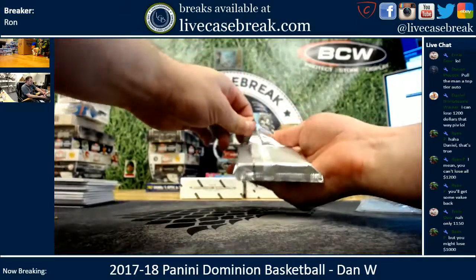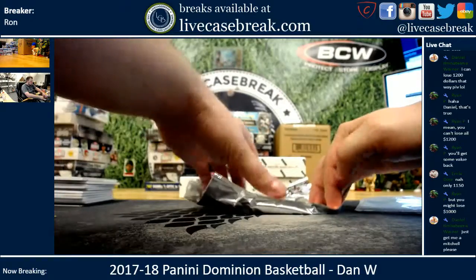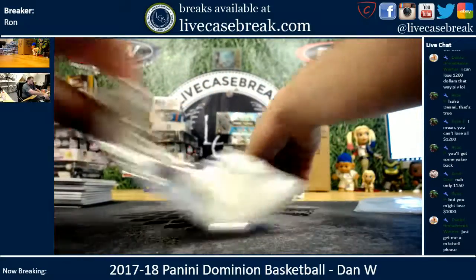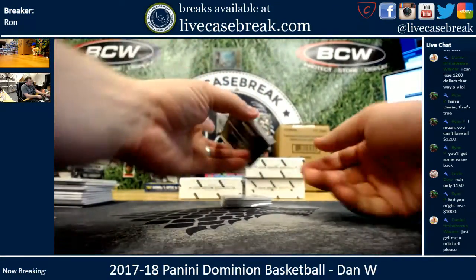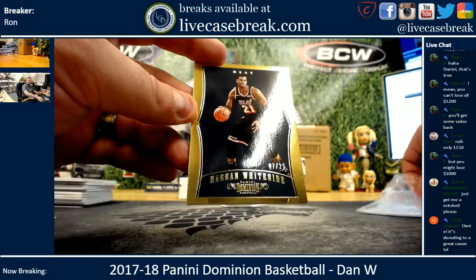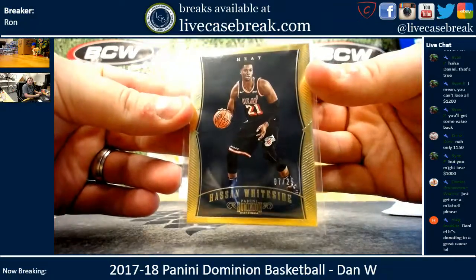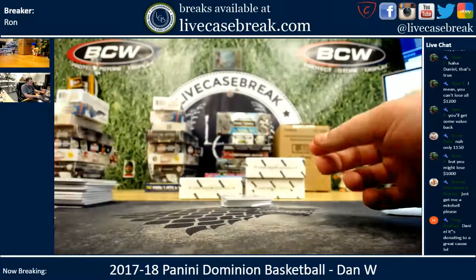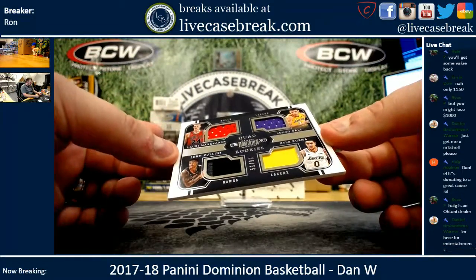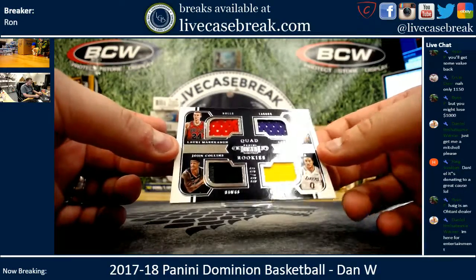Luckily the metal card hides the bottom hit so I don't even get to see it either — we get to see it together. Alright, your base: Hassan Whiteside, another gold, 7 out of 25 for the Heat. You need a Mitchell. Quad rookies — you got Markkanen, Ball, Kuzma, and Collins, 59 out of 99.